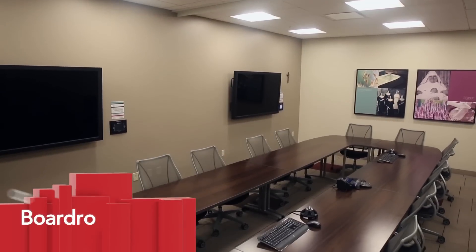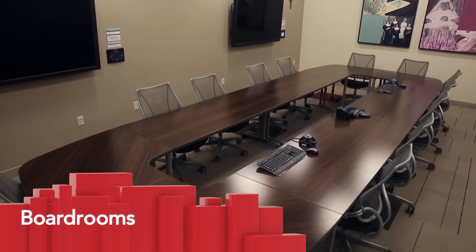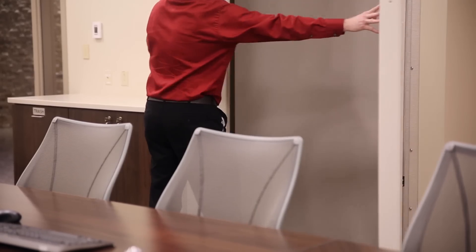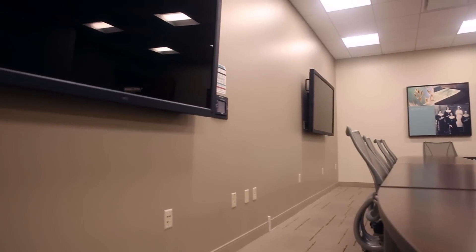The boardroom is perfect for small group meetings, seating up to 14. The room can also be divided in half, creating two standalone rooms holding eight people each.